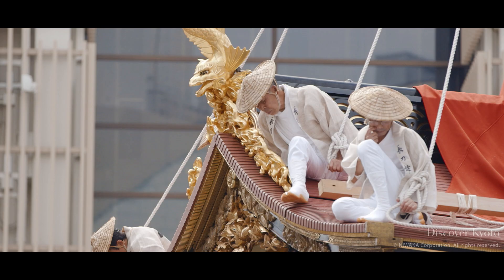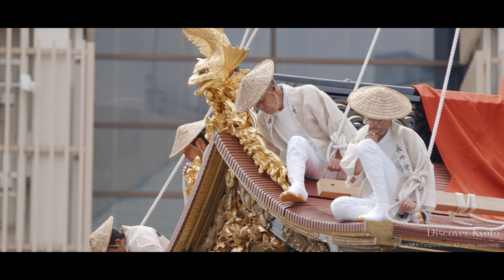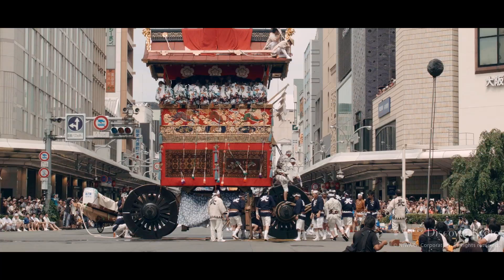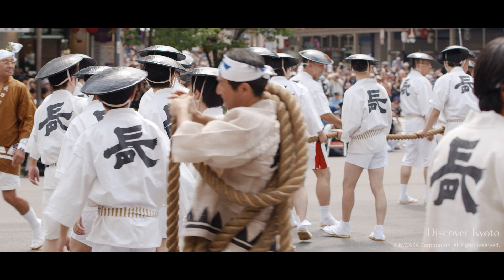At an intersection, the floats must be pulled by hand because the wheels cannot be turned. Strips of wet bamboo are laid beneath the wheels to slide the 10- to 12-ton hōkō over. Three or more poles are needed to complete the turn.